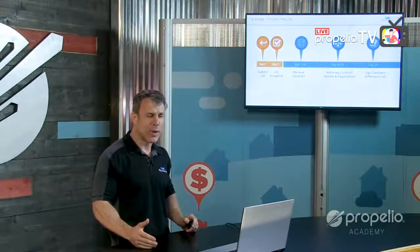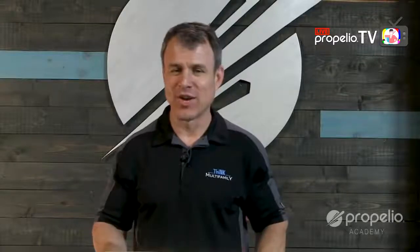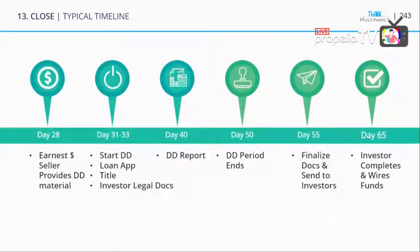It's not uncommon for a contract to take a couple of weeks. If you have the option to use your own contract on a deal, it can be faster because you're not having to review unfamiliar stuff. You put earnest money down around day 28. The seller provides due diligence material — a list of all their contracts, leases, profit and loss, things like that. Then a few days later, due diligence starts, so you're about 30 days in from the LOI start date.